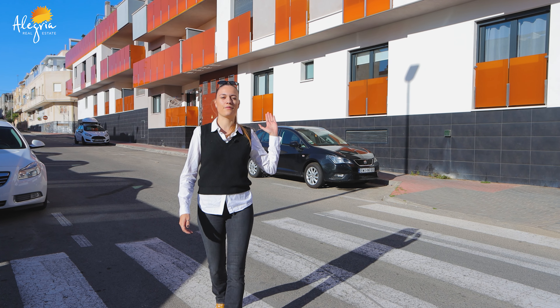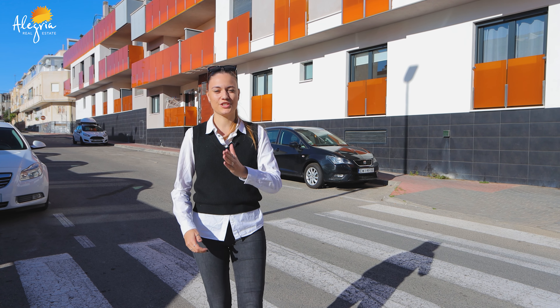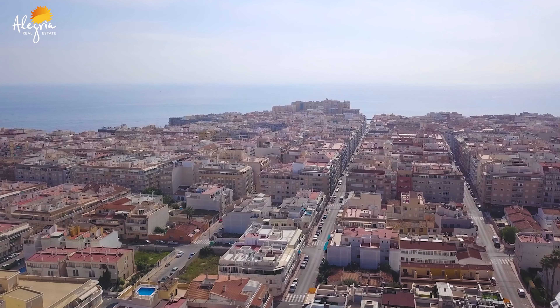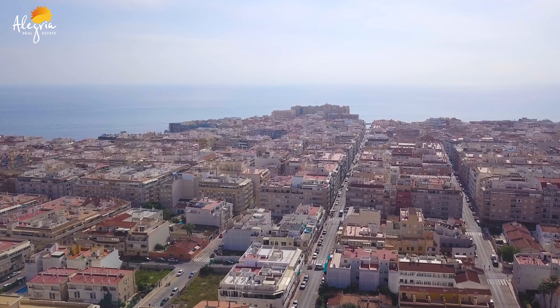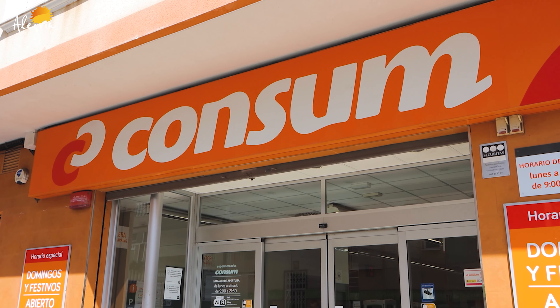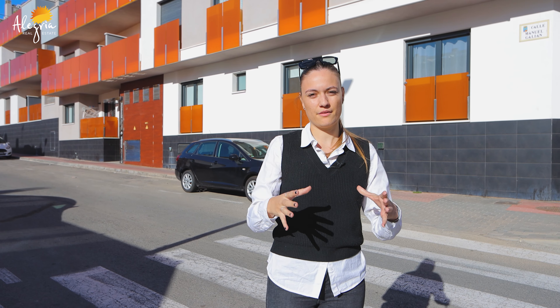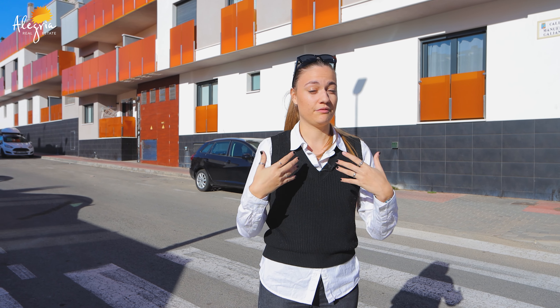We are now in front of the building, located in Torrevieja, 700 meters from the sea. Around the building you have all the necessary — you have the supermarket, you have the bus station, you have everything you need to live here close to this area. Let's go see the building.